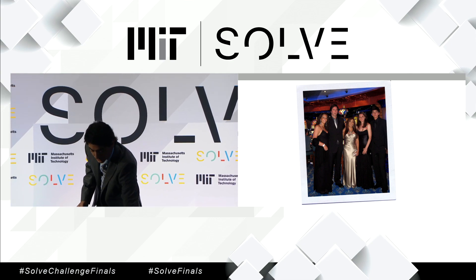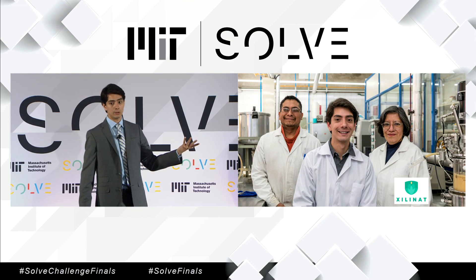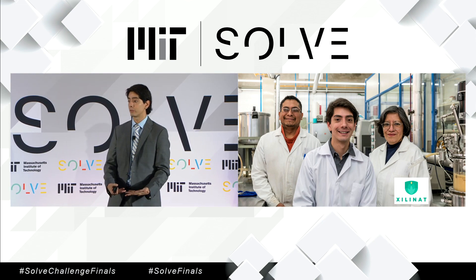The story wouldn't be complete without showing a picture of Lorena and Hector, who in those days were my professors while I was studying chemical engineering, and today they're part of the team.